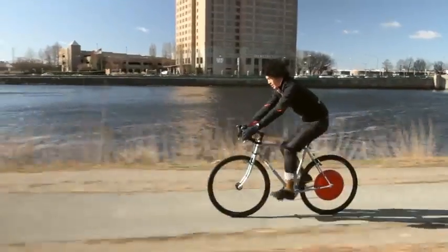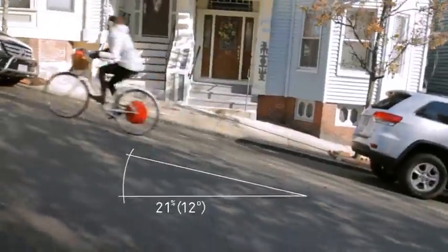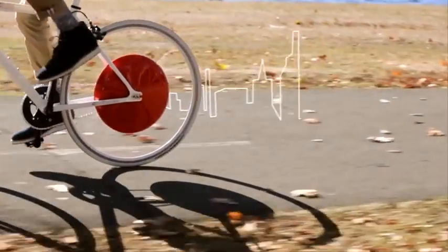So whether you carry yourself, your kids, or your gear — hills seem flat, distances shrink, and you can cycle just about anywhere. Transform your bike and transform the city.